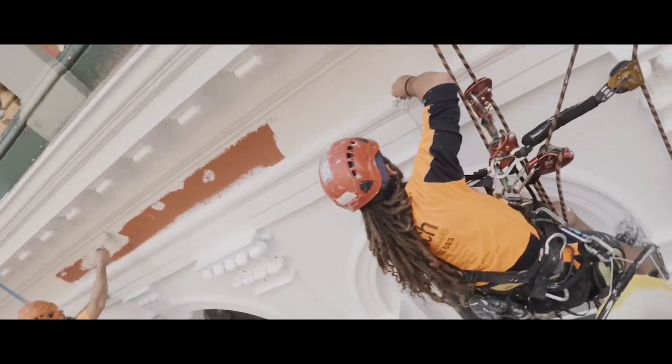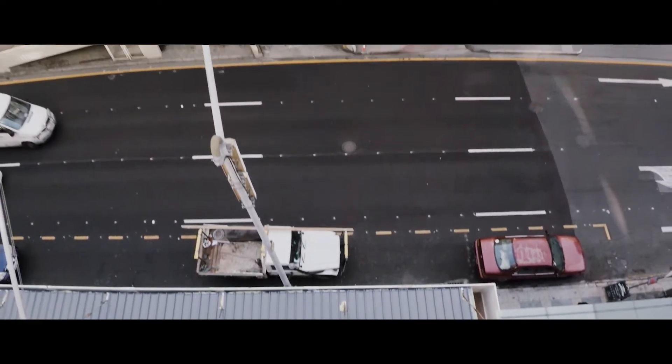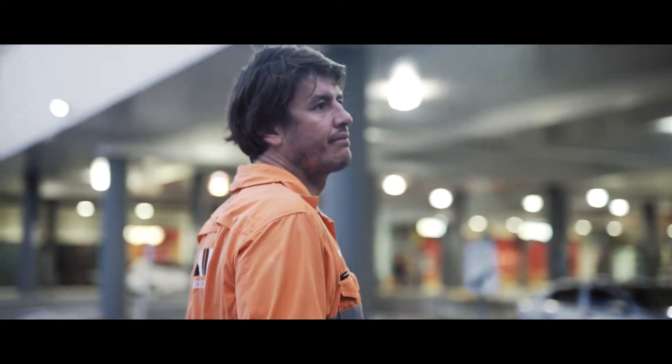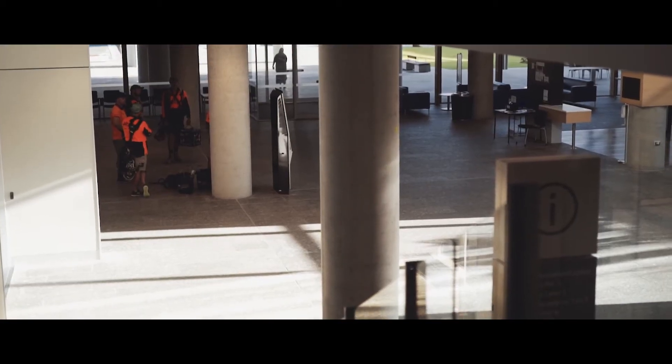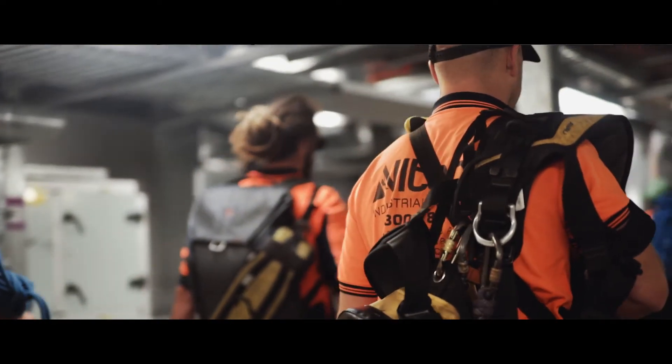If you have scaffolding set up around your building, that might indicate to a potential customer or potential guests to your hotel that you may not be trading. The difference with rope access is that while we do need to close off small areas to carry out our works and keep the work environment safe, it's only temporary, and as we move on to another area the client can regain full access.